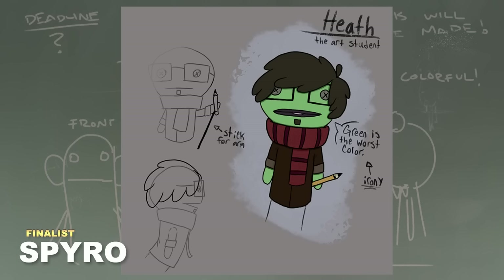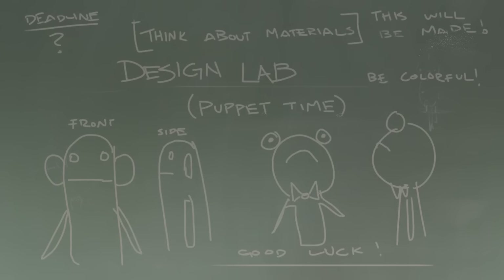The fifth entry is by Spyro, and it's Heath the Art Student. Scarves and eyewear seem to be a popular theme across a lot of entries, but I thought this one was nice — I enjoy the green skin color and it just seems like it'd be fun to give personality to him.